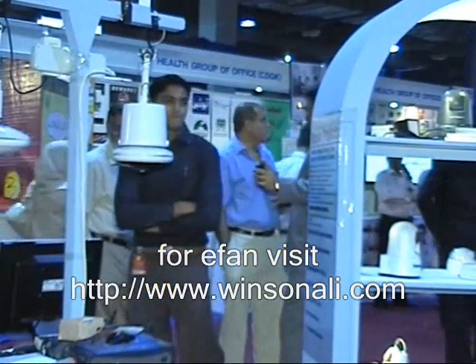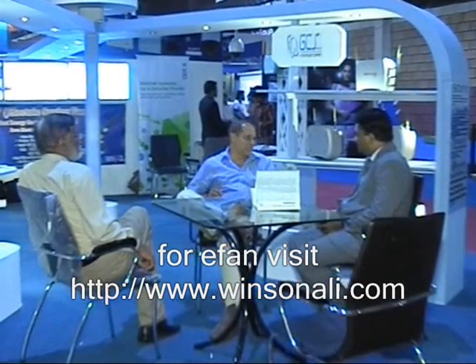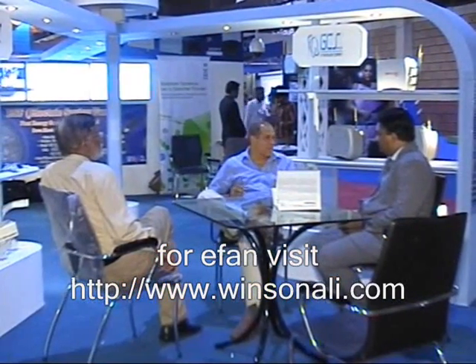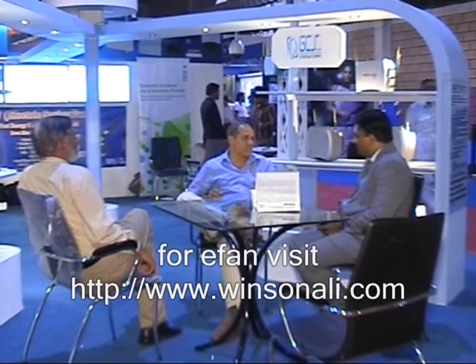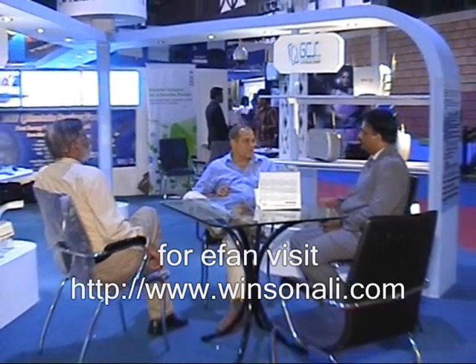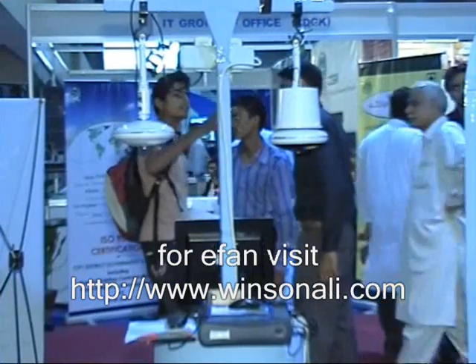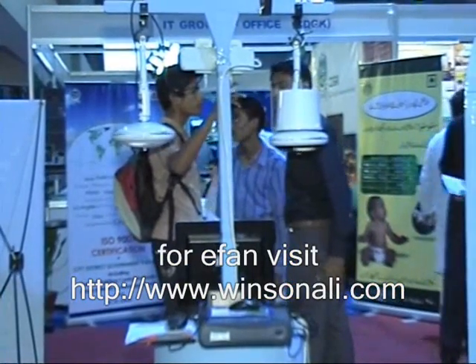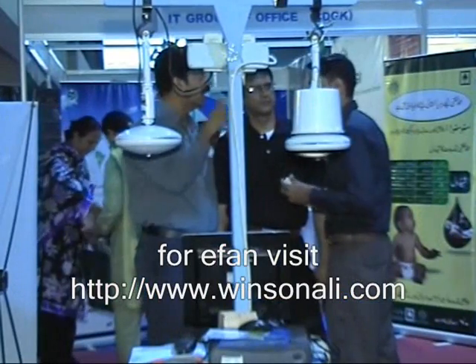But with e-fans, you can reduce that consumption to only 80 watts. In a city like Karachi, with 1 million fans operating every day on a 24-hour basis, if all fans are replaced with e-fans, we can save 50 million watts of energy per day — and that is very much possible with this new technology.